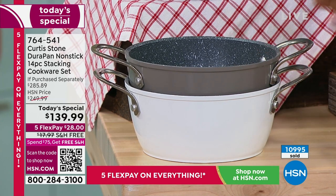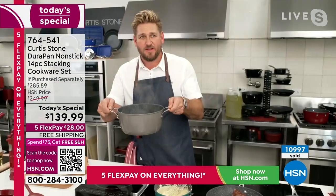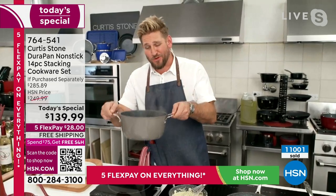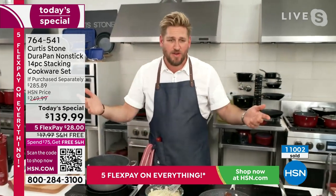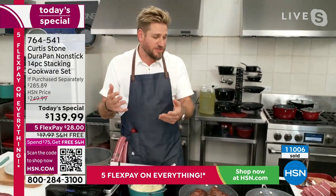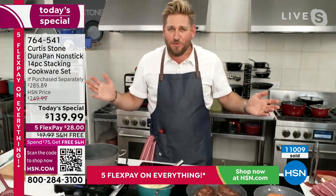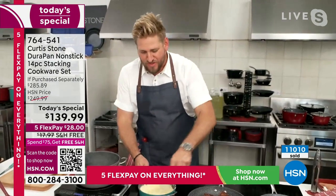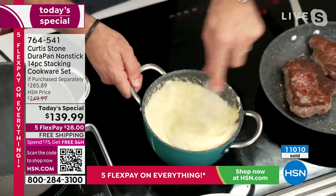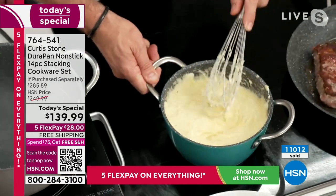I absolutely love this color. You can see here I'm using my stock pot — that beautiful gray. All the colors are wonderful, and you want to choose the color that's right for your kitchen, but it's really about the function. I'm using a stainless steel whisk inside my nonstick cookware, knowing I'm not going to scratch it. I've done some grits — shrimp and grits, Marlo — they taste fantastic. But you also know what cleaning a grits pan looks like. It is literally just sliding right out.